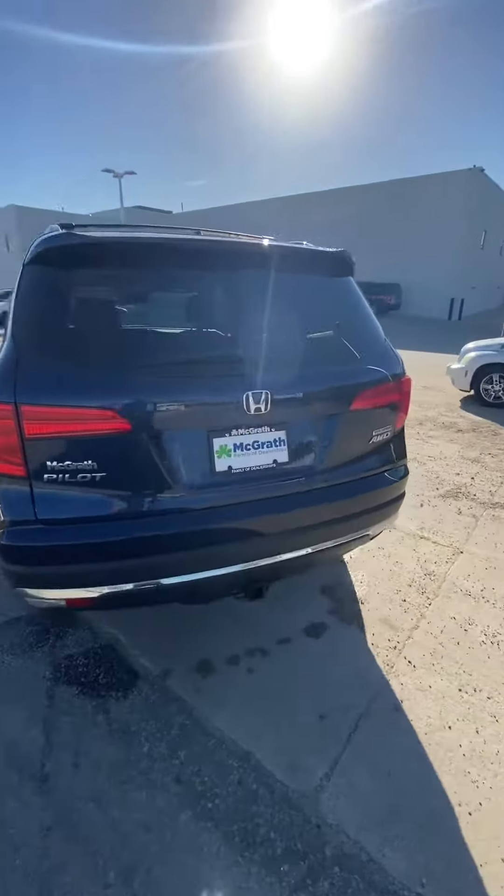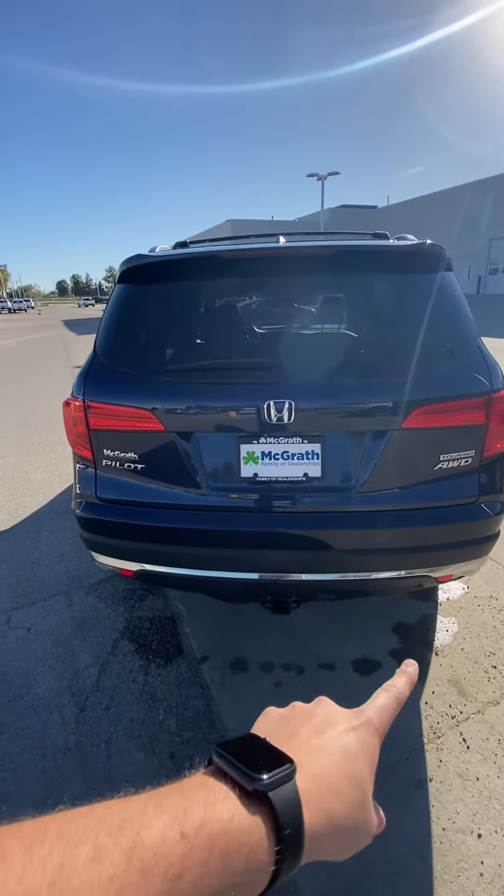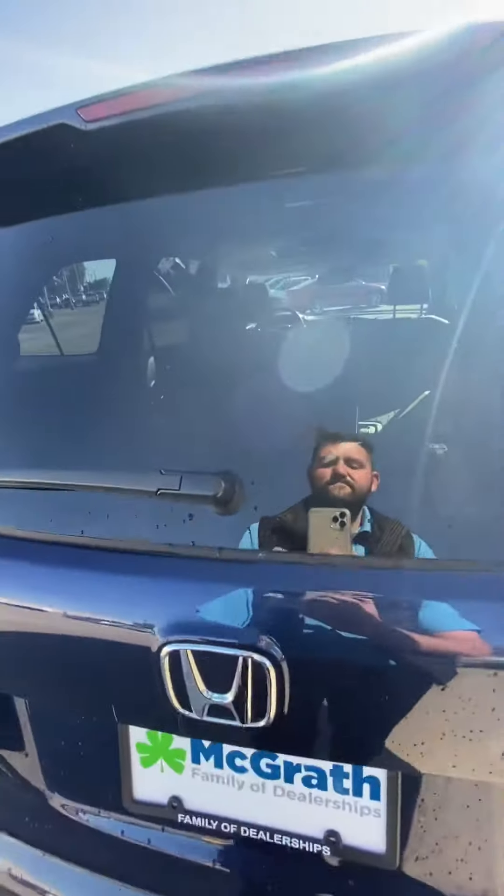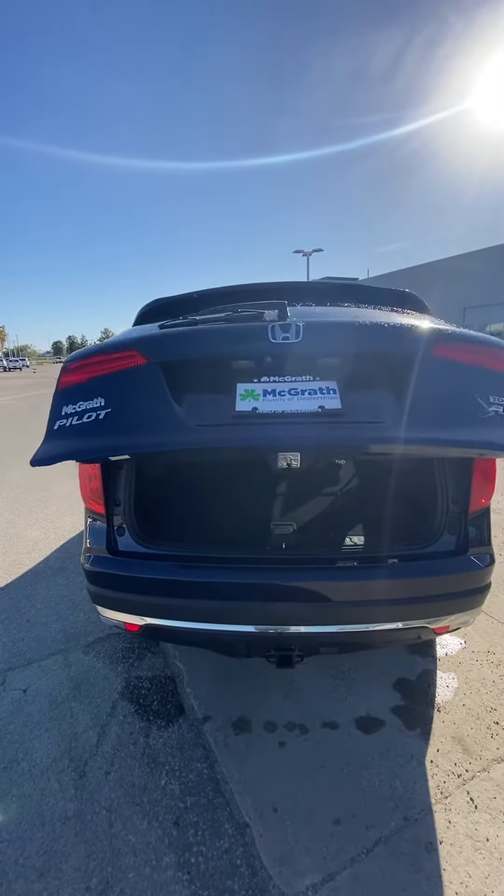It does have proximity sensors in the back, it's all-wheel drive, and it has a towing package. It also has an automated liftgate — you can do that with the key fob as well.